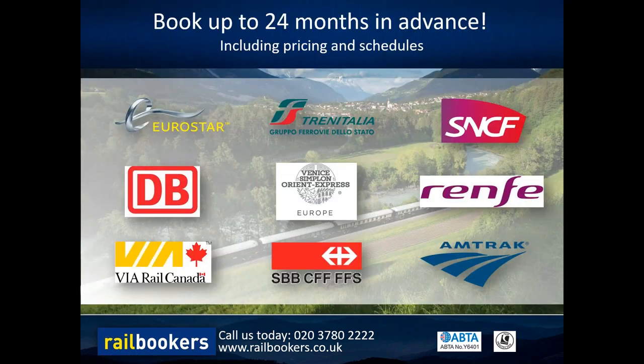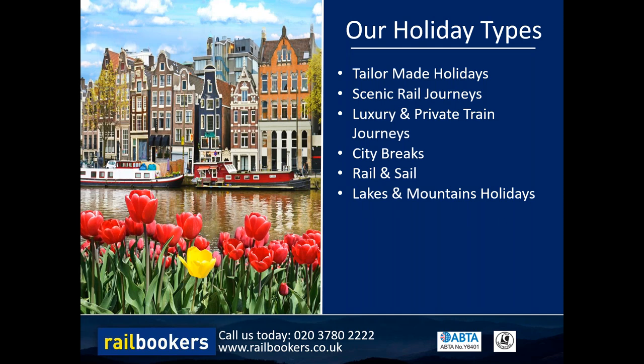We can book all of our holidays up to two years in advance, and I wanted to briefly mention some of the rail partners we work with. Firstly, Eurostar - really the gateway to many of our European holidays. We also work closely with Trenitalia for Italy, SNCF for France, Deutsche Bahn for Germany, Renfe for Spain, and SBB for Switzerland. We have partnerships with Via Rail in Canada and Amtrak in the US - we are Amtrak's official tour operator in the UK. We can also provide bookings for journeys on iconic trains including the Orient Express.